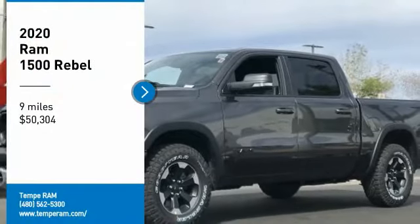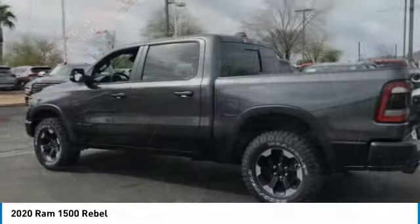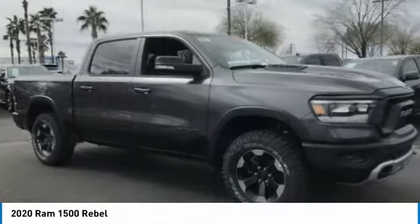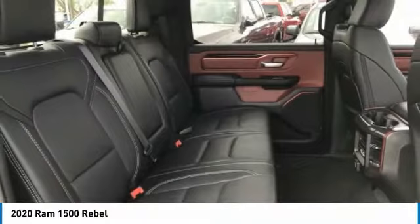We are pleased to show you the 2020 Ram 1500, which went against the Chevrolet Silverado, Ford F-150, and Toyota Tundra — all excellent trucks in their own right. The Ram took home the prize for its well-rounded strengths and is priced below $55,000.